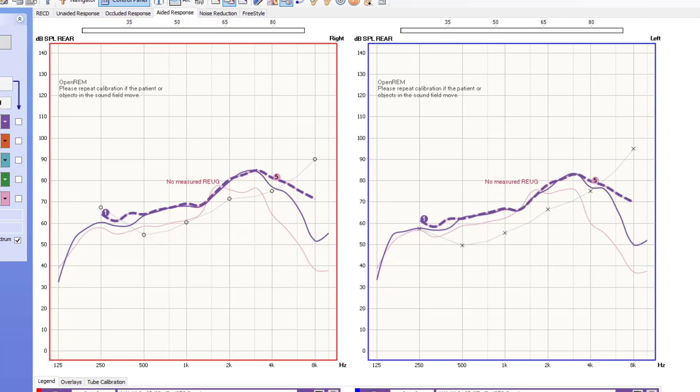This is why performing real ear measurement with new hearing aids is so important. If you would like to learn more about real ear measurement, I will link a video down in the description.